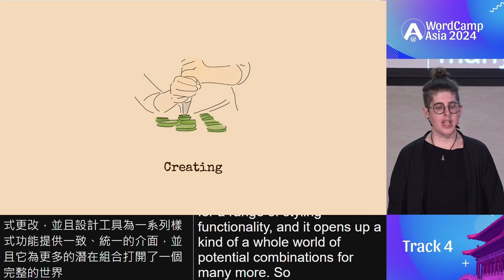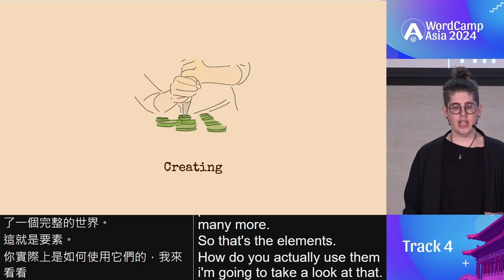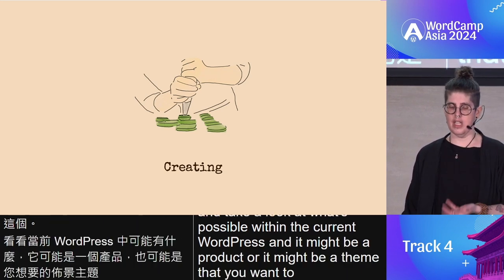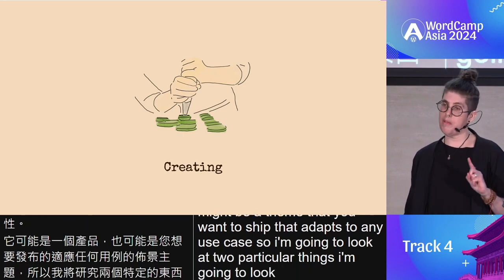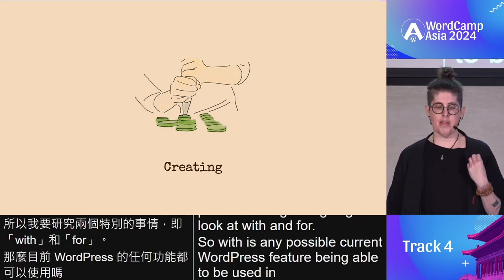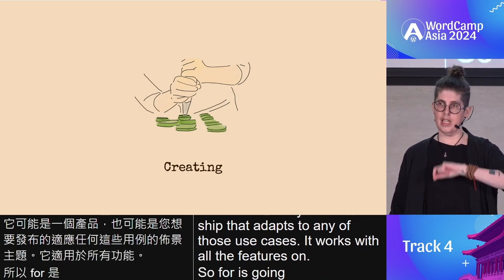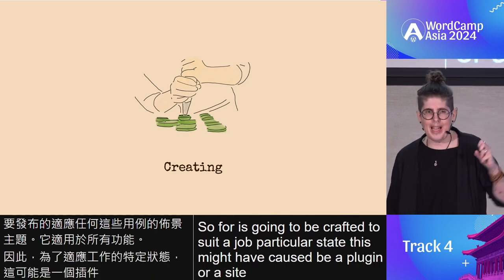So that's the elements — how do you actually use them? I'm going to look at what's possible within current WordPress. I'm going to look at two particular things: creating with and creating for. Creating with means using any possible current WordPress feature — it might be a product or a theme you want to ship that adapts to any use case. Creating for means crafting to suit a particular job — this might be a plugin or a specific site.